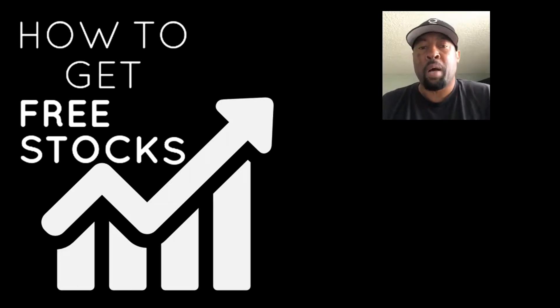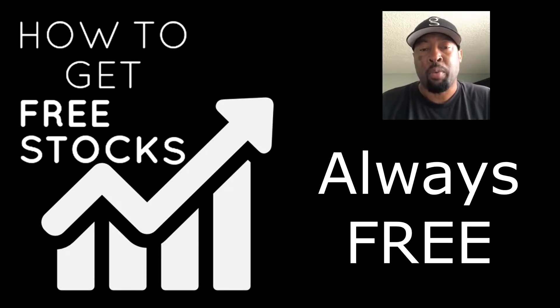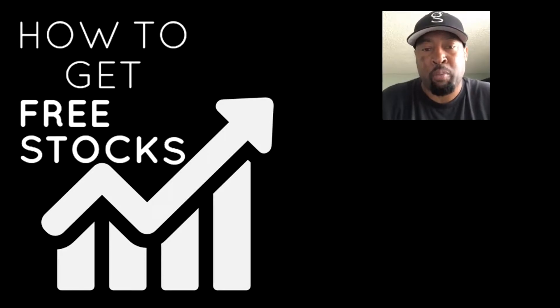Hello YouTube family, this is Steve from OMG, where we're more than just clothing. Today I have an awesome video for you about how you can get free stocks. That's right, free stocks. If you've ever wanted to invest but never got around to it or never had the money to do it, this is a free way to do it. All the money-making opportunities I present to you are always going to be free. I continue to learn and teach myself, and I love sharing them with you.